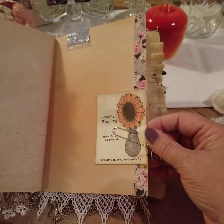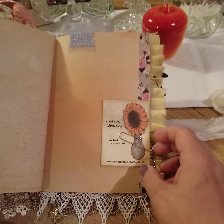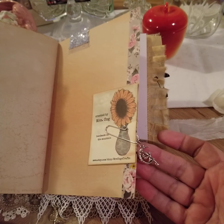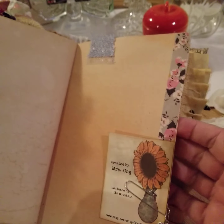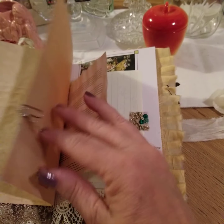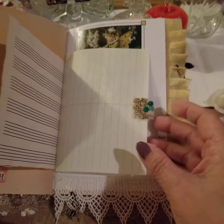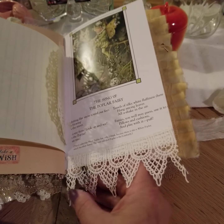Mrs. Cog's card, and this was the washi tape that she sent. I've trimmed up some of the pages with it. Her little fairy charm. Some more trims. A little butterfly.